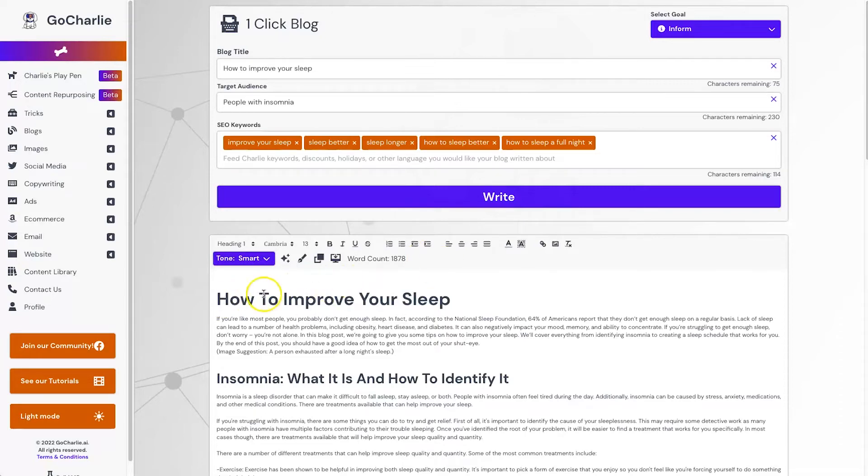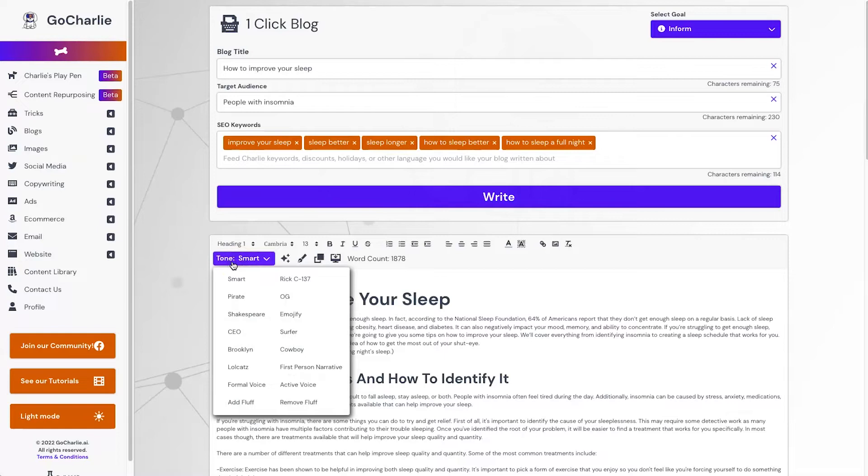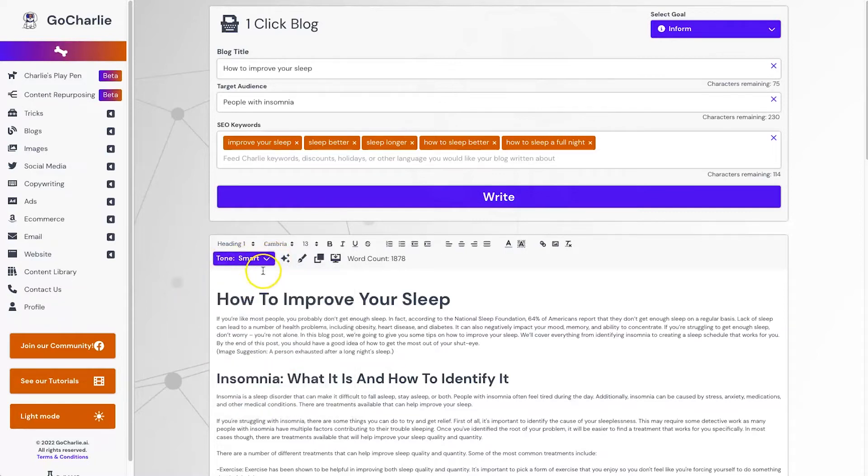Before we get into the content there are a few additional features inside here. We have the tone selector, which allows you to choose a tone for rewriting content — there are some pretty funny ones like 'pirate' and 'Rick', but the important ones are 'first person narrative' and 'smart'. I probably won't use this feature much but it's there if you want to get creative.